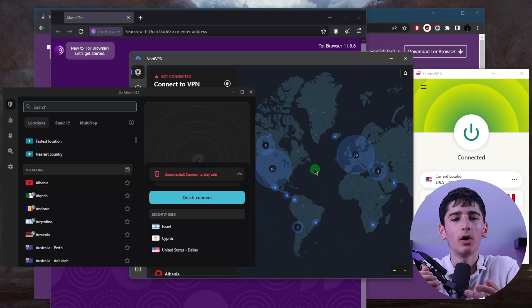So if speed is a priority, you may want to consider using a VPN without the Onion Network. In conclusion, Onion over VPN can be a useful tool for anyone who wants to protect their privacy online. However, it's important to use a reputable VPN provider with a no-logging policy and understand the potential tradeoff between privacy and speed.